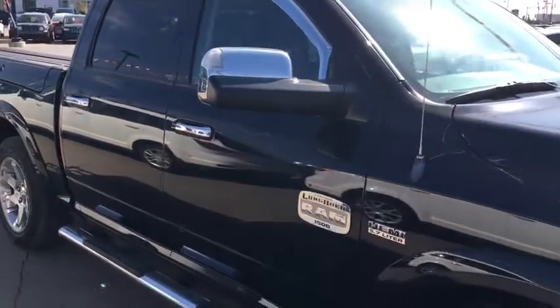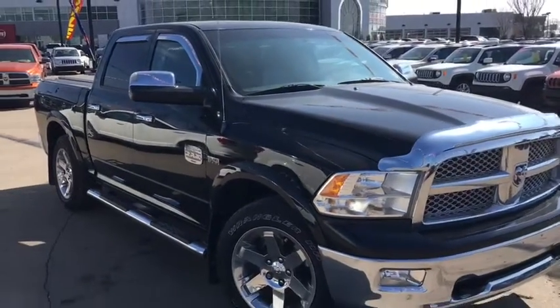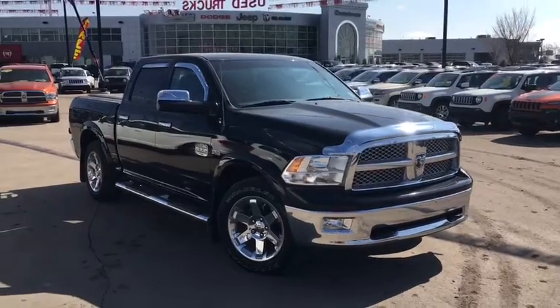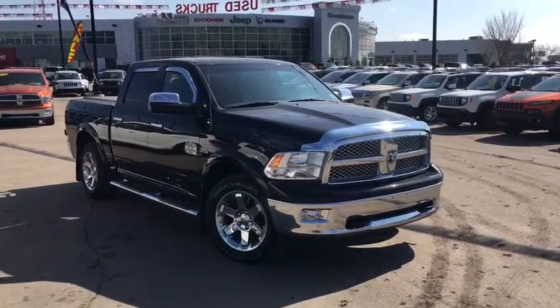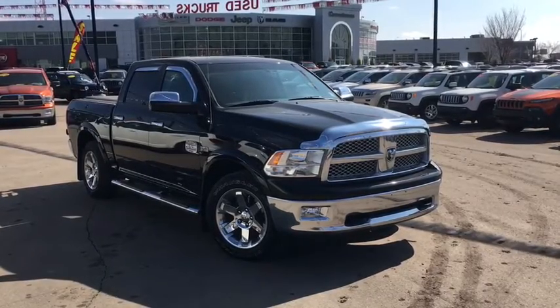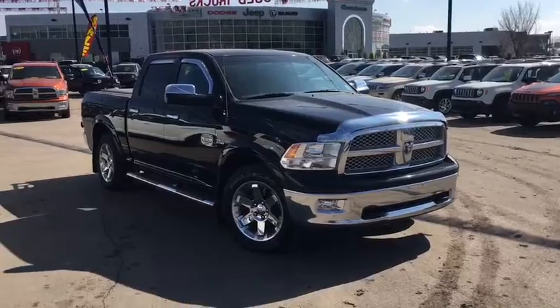Thank you so much for trekking through this 2012 Ram 1500 Laramie Longhorn — it's got a big name for a big truck. If you do have any questions or you'd like to book a test drive, just a call or a click. My name is Matt here at Crosstown Auto Center's Used Car Superstore, and we'll see you later.